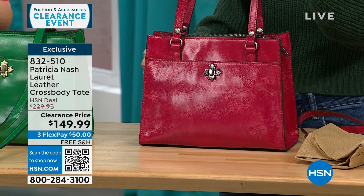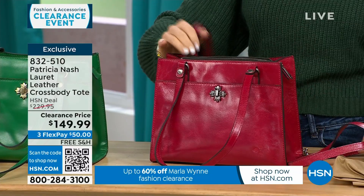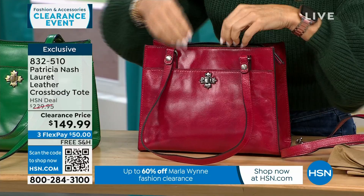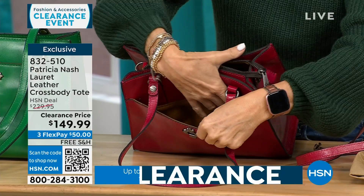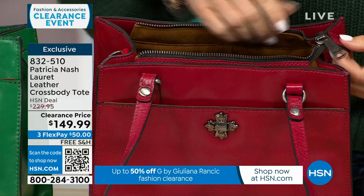The strap is adjustable — whether you're tall or short, you can adjust it and wear it hands-free as a crossbody, on the crook of your arm, or up on your shoulder. Inside there's a little twist lock so you can set things down securely. We're always lined with Patricia Nash's nice soft faux suede. All the way inside there's another large interior zippered pocket — great for travel.